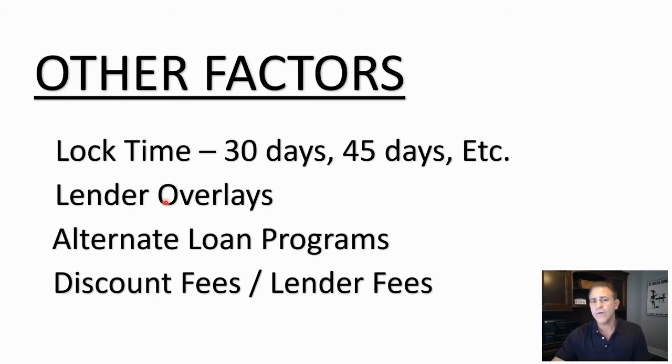Some banks or lenders have overlays on top of the adjustments I've already shown. I also offer alternate loan programs — bank statement loans, creative loan programs for credit score issues, bankruptcies, short sales, or foreclosures — and those have their own set of rates.